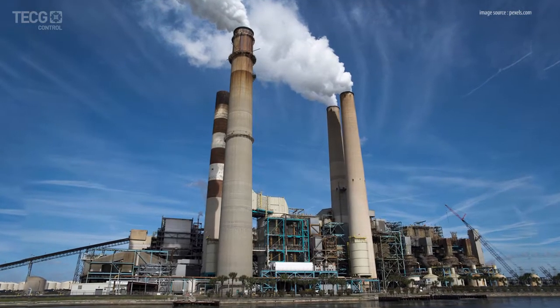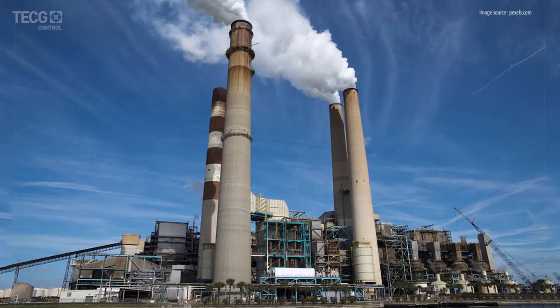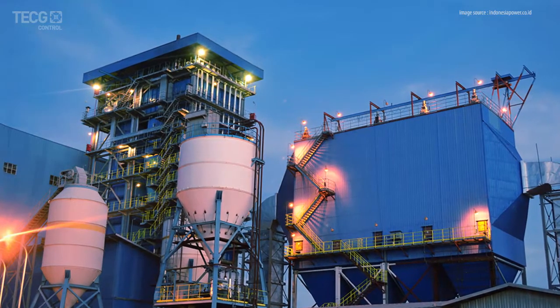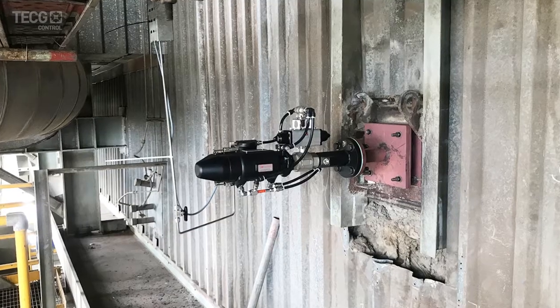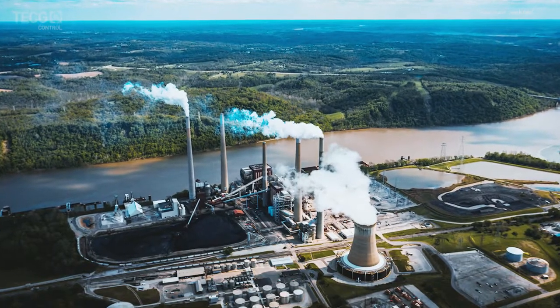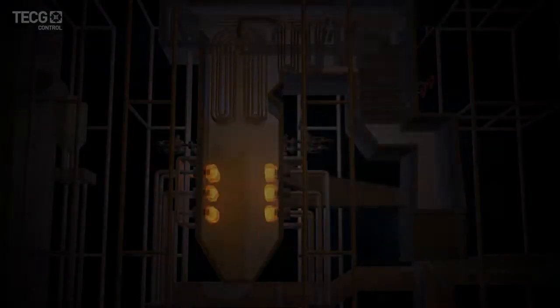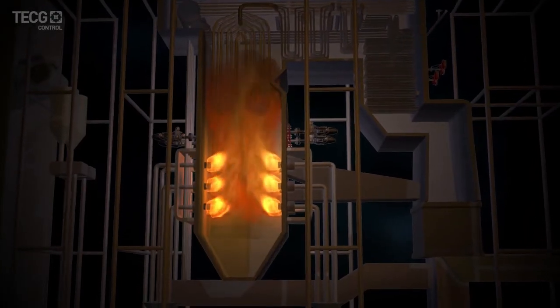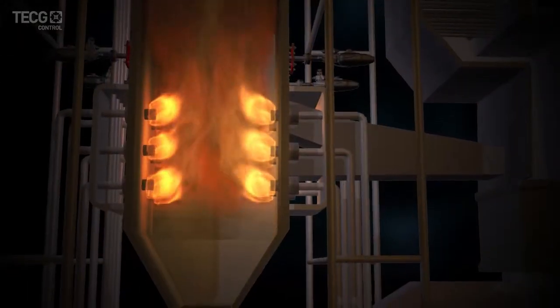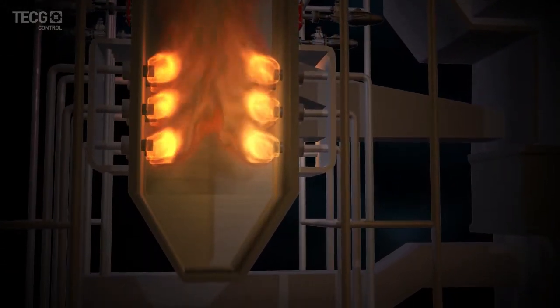The boiler is a very important component of a thermal power plant, and its efficient operation requires continuous online monitoring of various relevant parameters. For many years, the utility industry has been actively involved in developing more accurate instrumentation, analysis methods, and performance improvement techniques for the fireside parameters control.